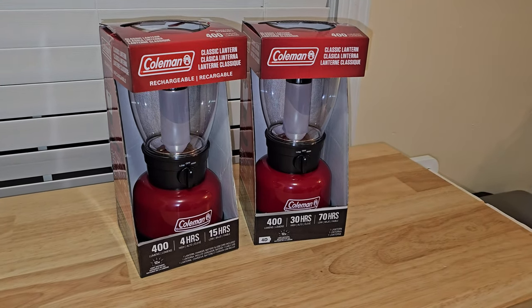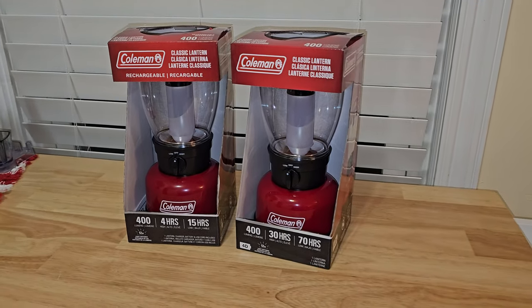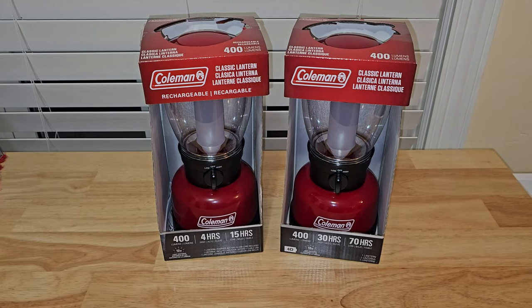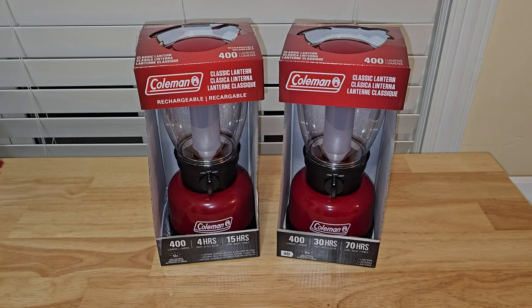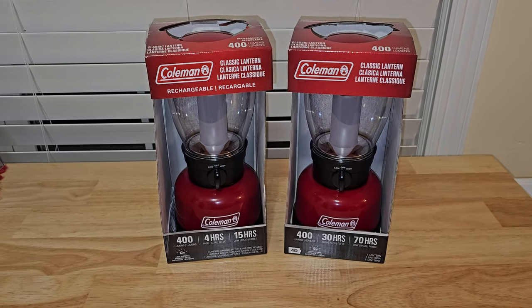I was in a Target store the other day and I came across these two lanterns, and the first thing I did was get on Amazon to buy them because they were cheaper — there will be a link below. These are the Coleman Classic Red Lanterns. They look identical, but they have one difference: they are both 400 lumens, but the one on the left is rechargeable and the one on the right uses D batteries. The one on the left is $36 and the one on the right is $20.